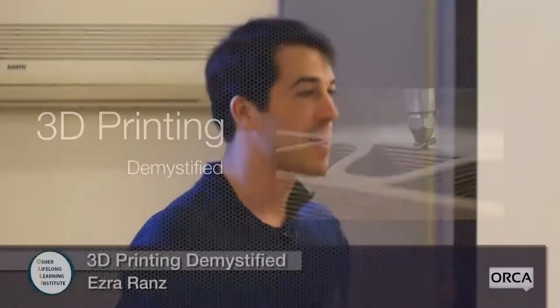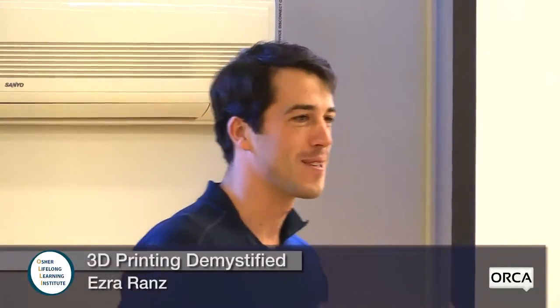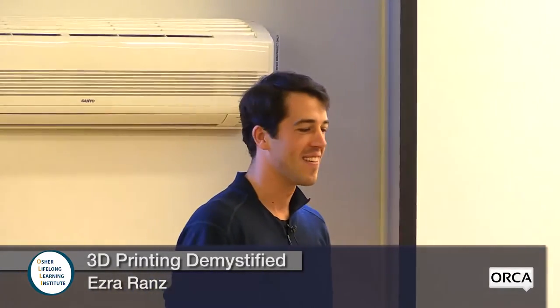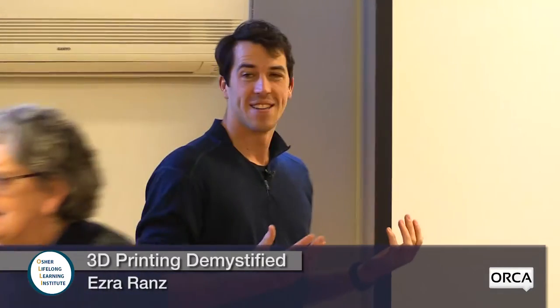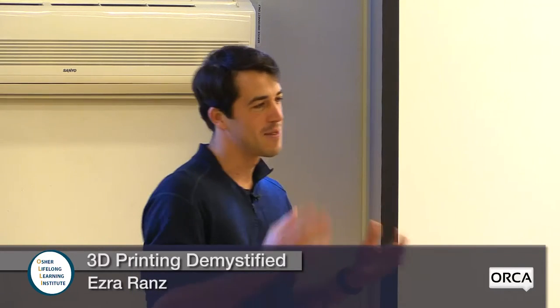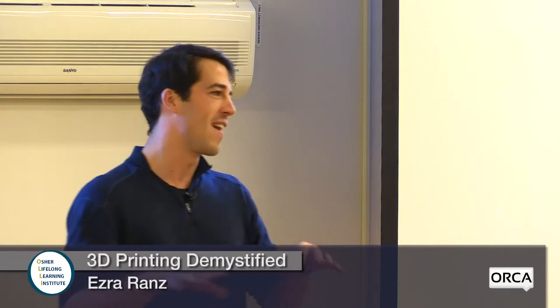My name is Ezra Ranz. If at any point you can't hear me or I'm talking too fast, just raise your hand and I'll do my best to accommodate that. My background is technically as an engineer — I studied engineering at the University of Vermont, and pursued that career for a while, but I've also spread out into art and starting my own businesses, dabbling in a lot of different fields.